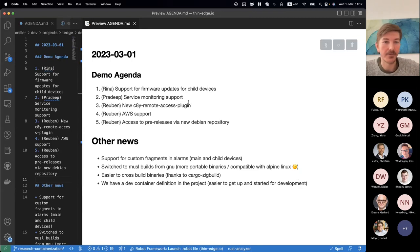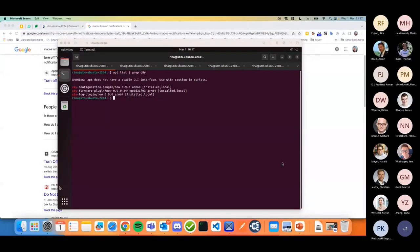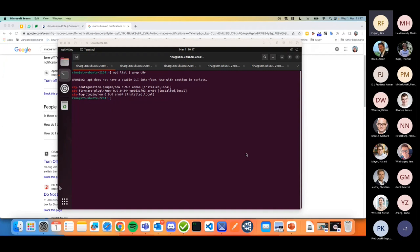I'll hand over to Rina to look through the firmware updates for child devices. Thanks Ruben, I'm going to share my screen. As Ruben said, the code itself is already merged to our main repository, but it's not yet in the official release. What we are going to do is release the child firmware plugin as a Debian package.